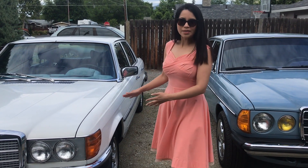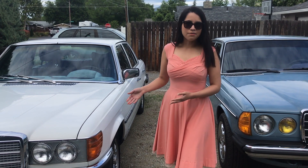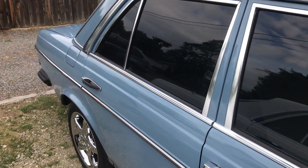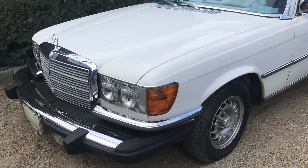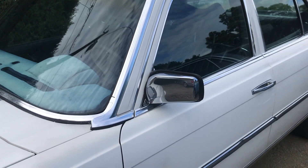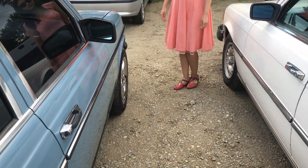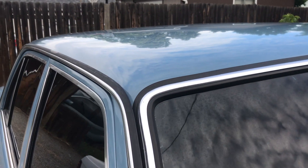The W116 was Mercedes' S-Class car from 1972 to 1980. For the design of the W123, Mercedes selected a scaled-down and lighter-looking derivative of the W116 S-Class design. Both cars were made to look longer and lower by horizontal lines running along their flanks. The W123 has softer edges, which gives it a more modern feel.